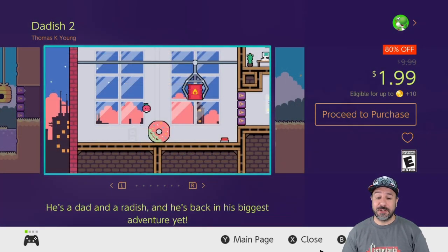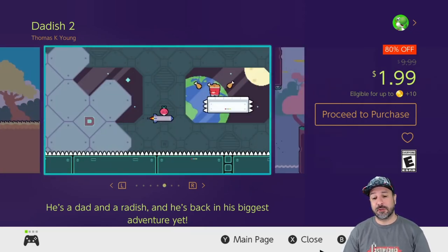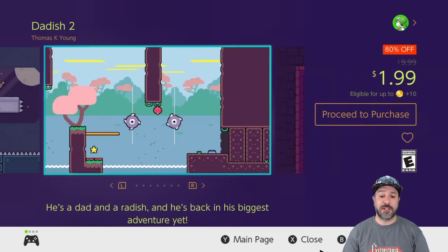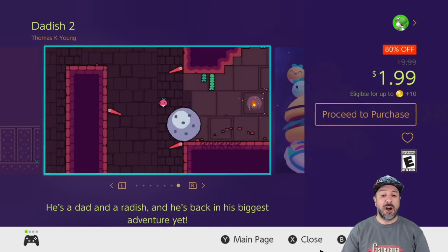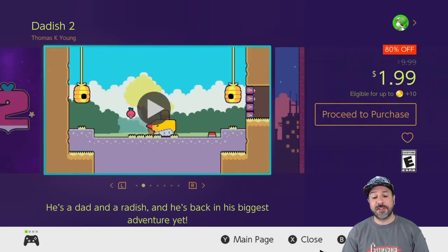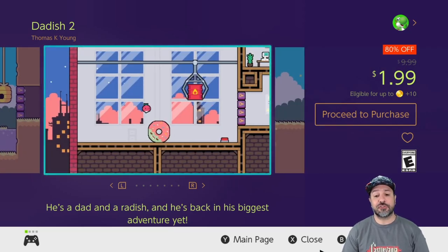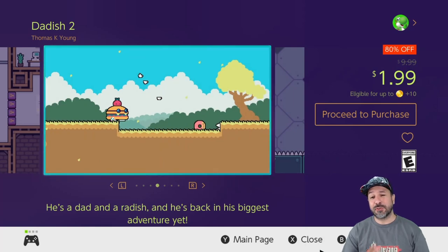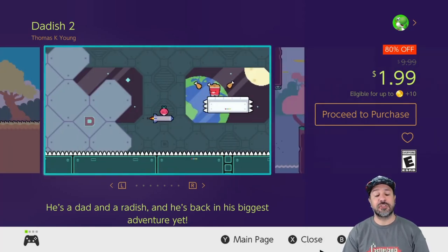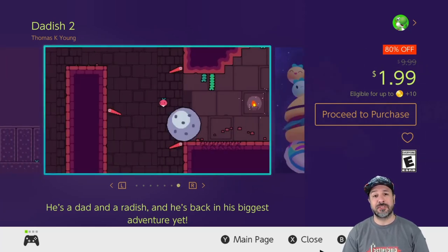Next is Daddish 2, also on sale for 80% off at only $1.99. Pretty much everything I said about Daddish 1 is true about Daddish 2 — 50 more levels that all feel original, and on top of that they've thrown in a few auto-running levels that really are a fresh change of pace. For $2 you're getting a really solid package for anyone into action platformers who likes simple designs done well.